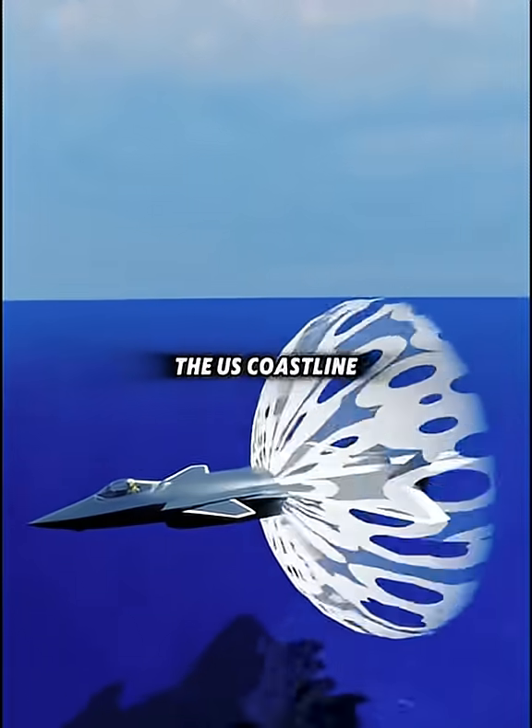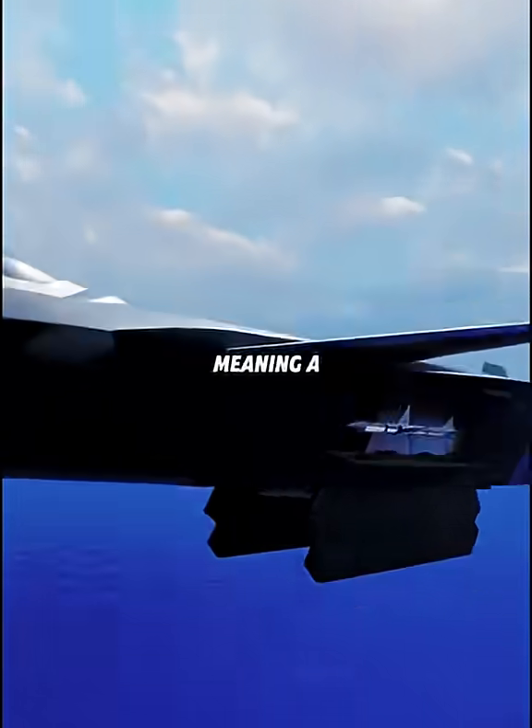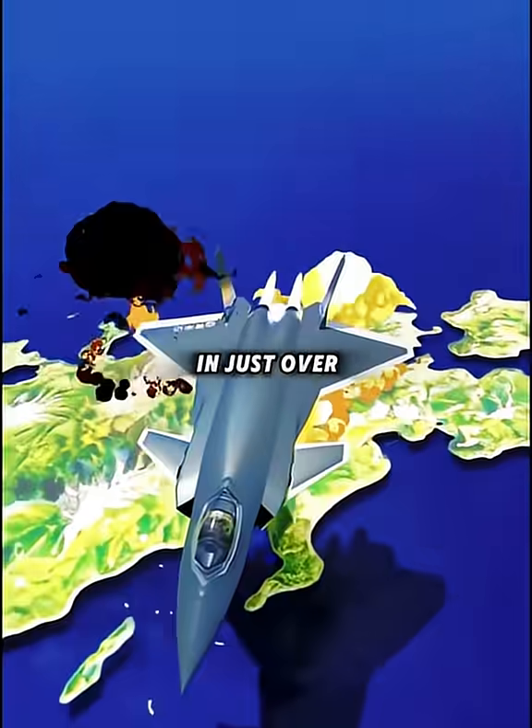At that speed, flying from the U.S. coastline to over China would take only around 28 minutes, meaning a strike could be executed and the aircraft returned in just over an hour.